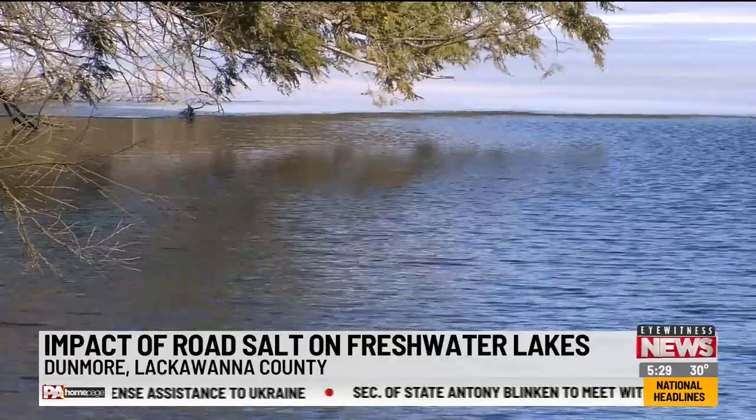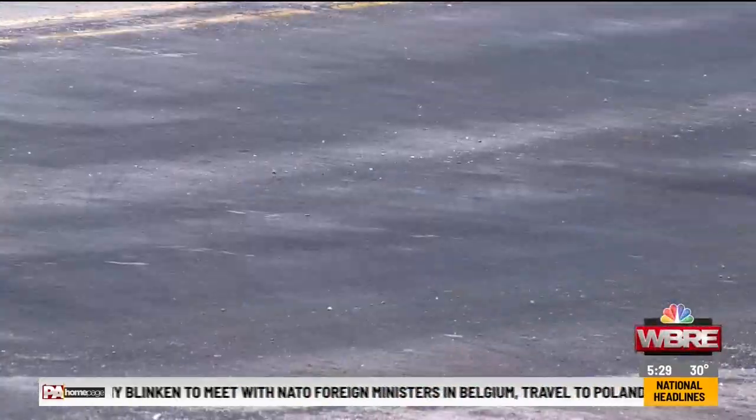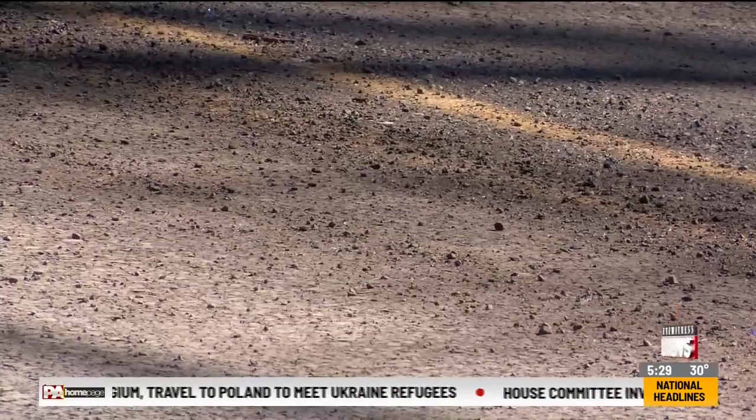Dr. Bill Hintz just published a study looking at higher salinity within freshwater lakes — freshwater lakes that are slowly becoming saltier as road salt continues to trickle in.